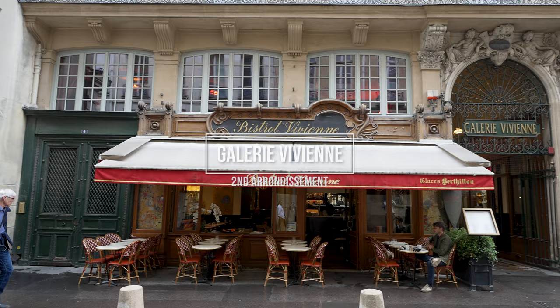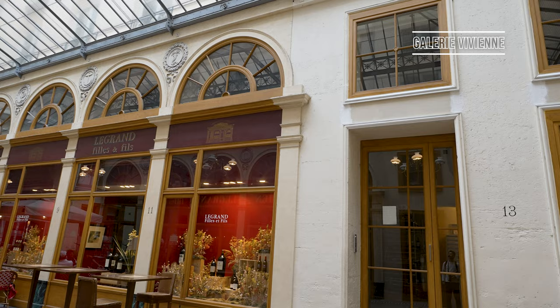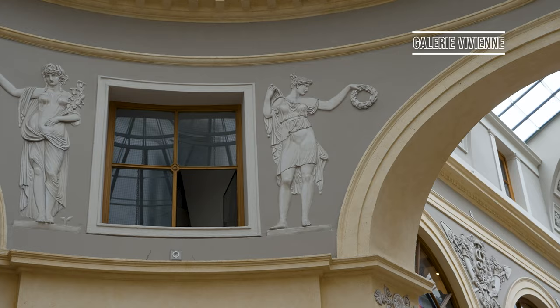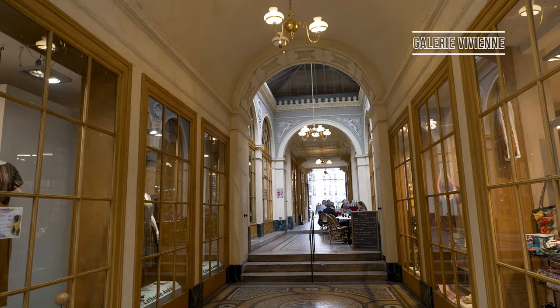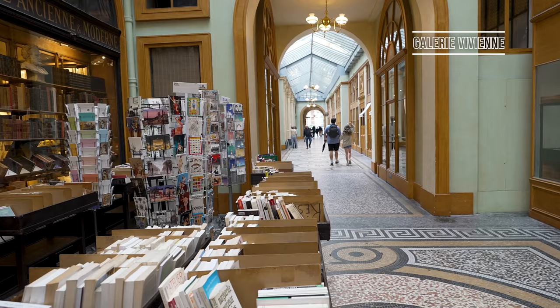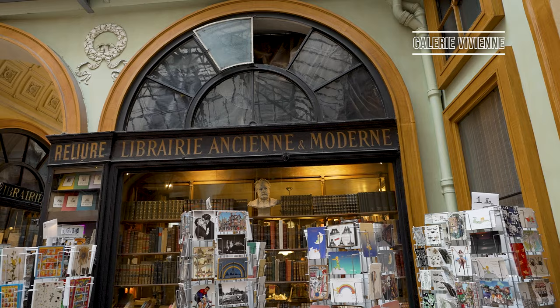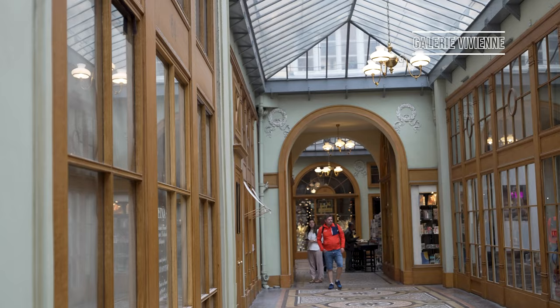The sumptuous Galerie Vivienne is rather hard to miss, thanks to its glittering lights, mosaic flooring and a handful of upscale shops. This must-see Parisian attraction is easily the most famous of the 2nd arrondissement passages and has famously been in competition with its next-door neighbour, Galerie Colbert. Galerie Vivienne was built in 1823 at the behest of the president of the Chambre of Notaire. The passage was originally named Marchoux, then swiftly changed to Vivienne, and the covered walkway soon attracted a whole host of tailors, confectioners and more.